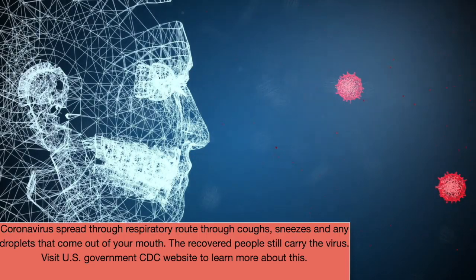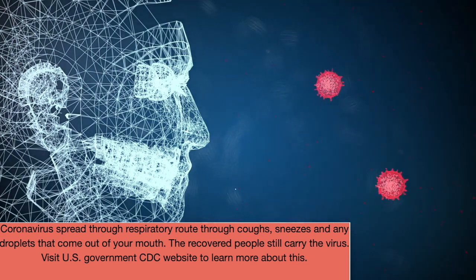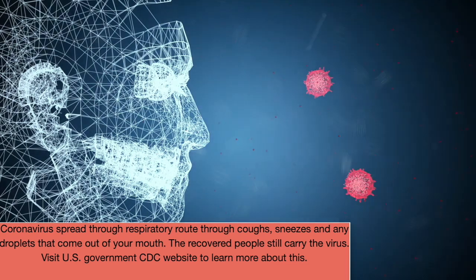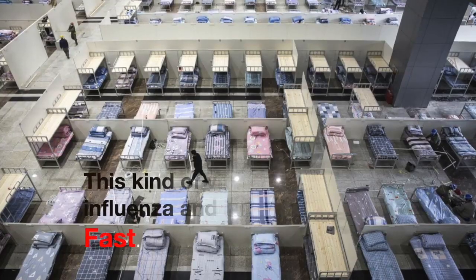How does this coronavirus spread? This coronavirus spreads through the respiratory route — through coughs, sneezes, and any droplets that come out of your mouth. So far, this virus has spread really fast from China to many countries.